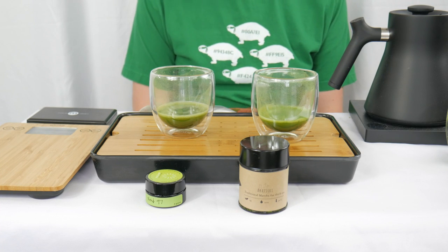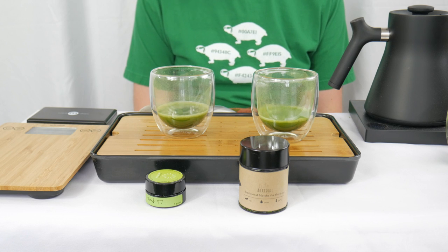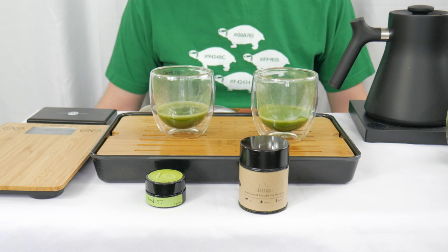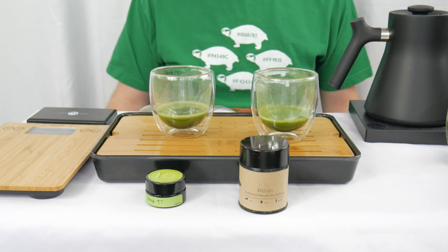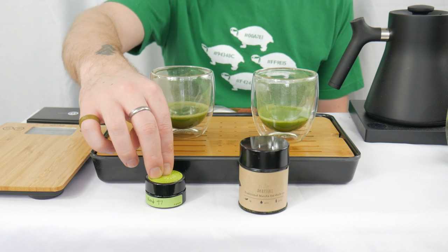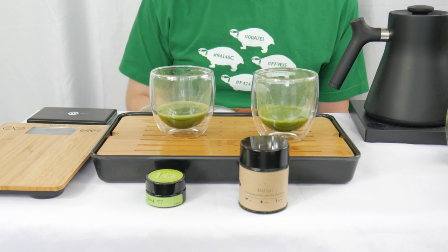We are back for our first ever round two challenge. These are the two winners of the first round, first and second battles. I've just completed filming those two challenges and now the winners from each are going head to head for our round two challenge. This is exciting — our first second round challenge: the Blend 97 from Breakaway Matcha and the Akatsuki Matcha from Tea Crane.